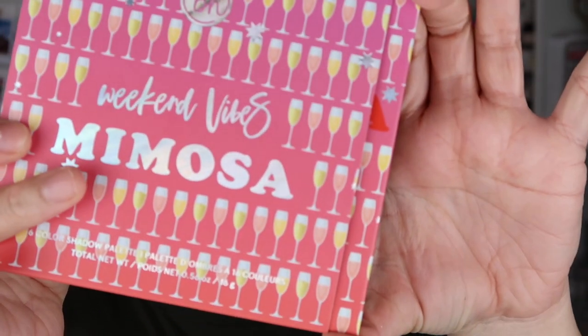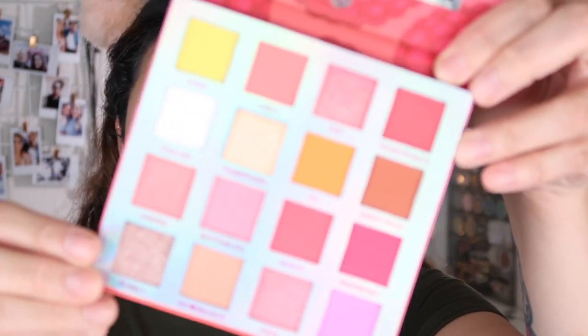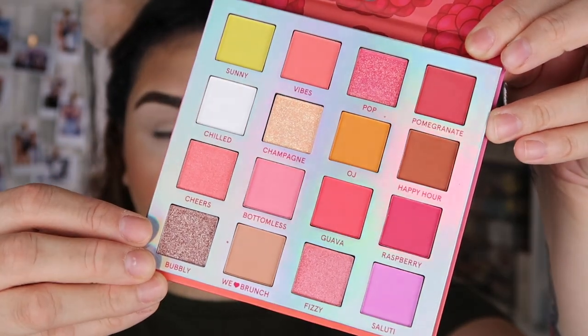I'm so happy with that highlighter — would you look at that! Now we're moving into the eyes. This is the Weekend Vibes Mimosa palette, and again you slide it out from the packaging. I love the whole concept of this, it's so pretty. It has a little plastic cover, and I'm so excited — I'm ready to do a super peachy eye look.